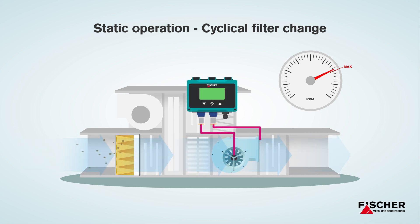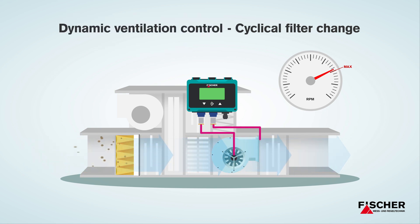The Fisher DE90 allows you to control the ventilation system dynamically. This means that you adjust the supply of fresh air to your actual requirements, allowing you to conserve resources and save operating costs.